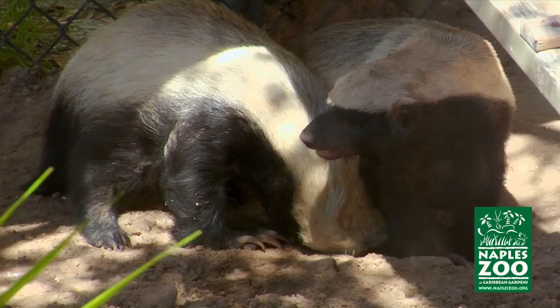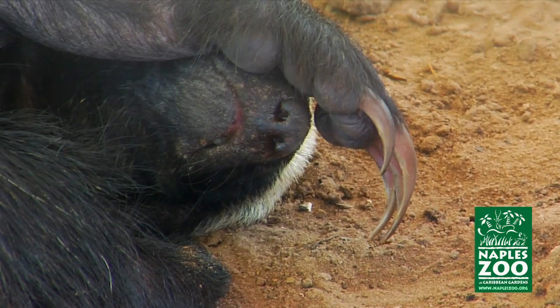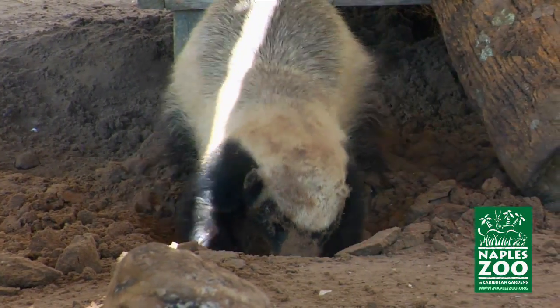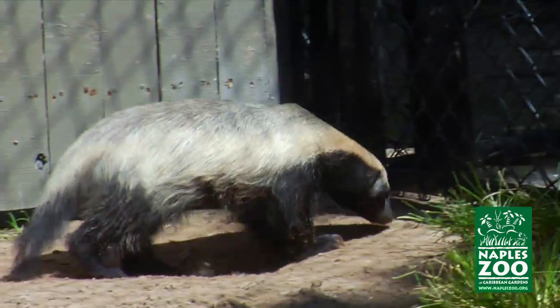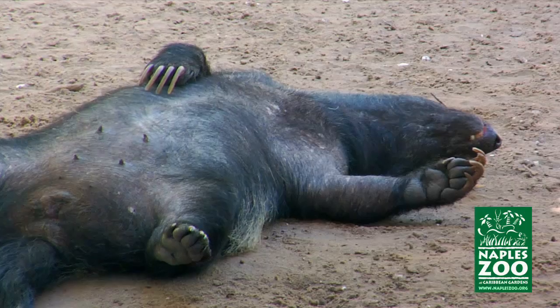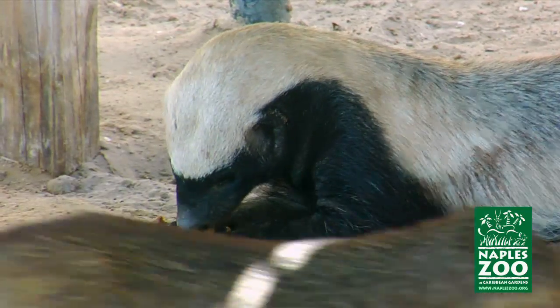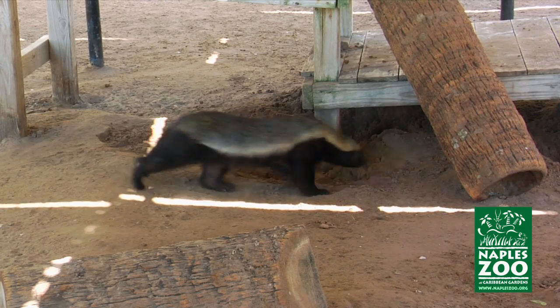These fearless and persistent creatures show no fear of predators many times their own size. And with claws longer than a black bear's, they will rip wooden planks from hen houses and dig under stone walls to get a meal. Even the stings of bees do not deter them from getting a sweet treat — all the more amazing when you consider this is only a 25 pound creature. Even more astounding, badgers can survive the venomous bites of cobras. After killing the snake, the badger drops and remains still as if dead, but eventually rises from its toxic stupor and has its meal. And no one is yet quite sure just how they do it.